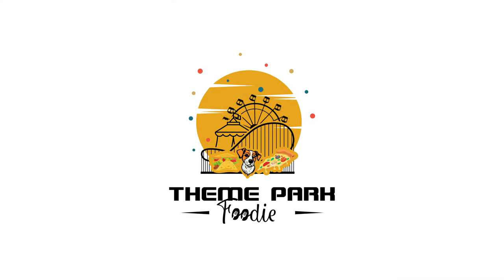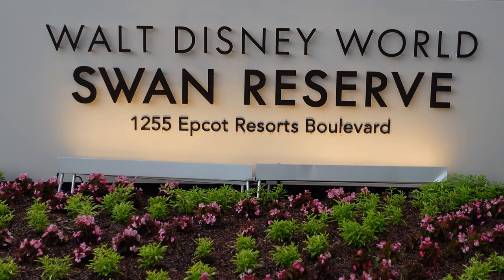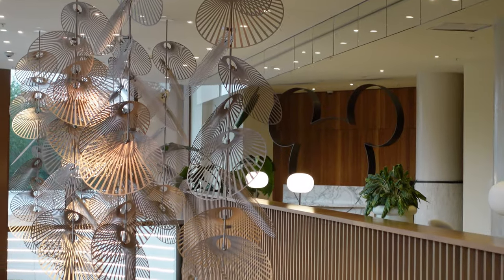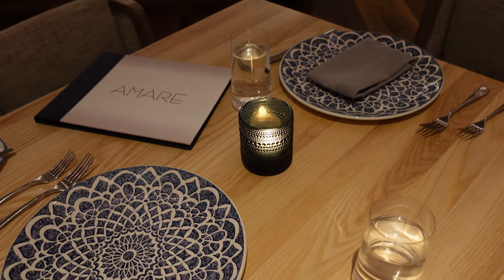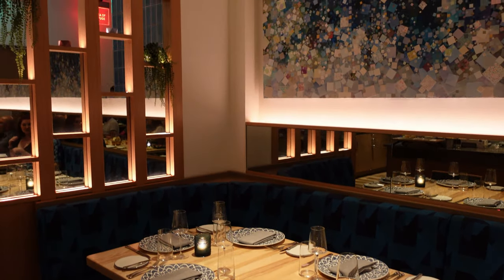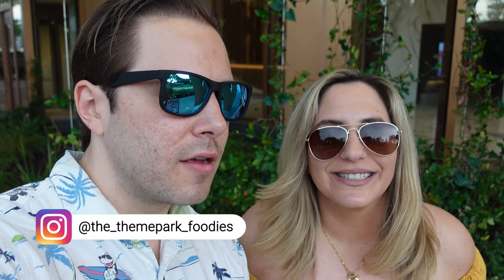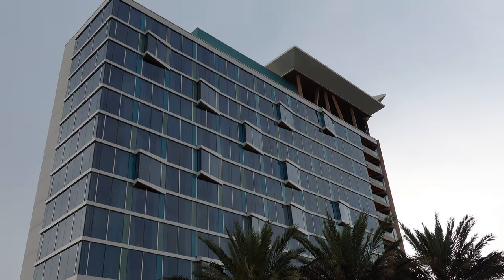We're dining inside the Swan Reserve at Walt Disney World. Hello everyone, I'm Jay, and I'm Jay. You're watching the Theme Park Louise, and we are here for the very first time at the Swan Reserve, affiliated with the Swan and Dolphin Resort, their newest tower here in Walt Disney World, to dine at a Mediterranean-style restaurant, Amare.